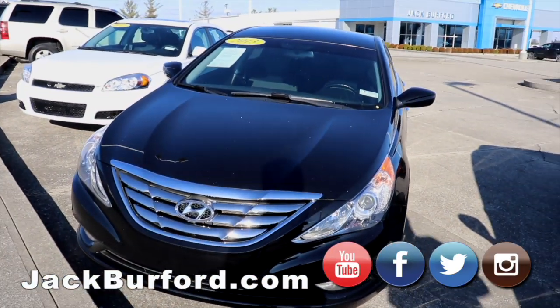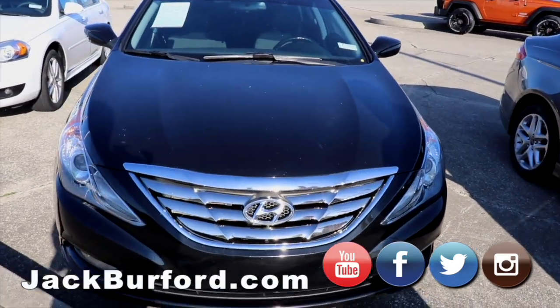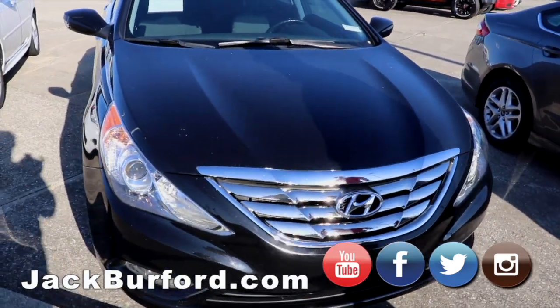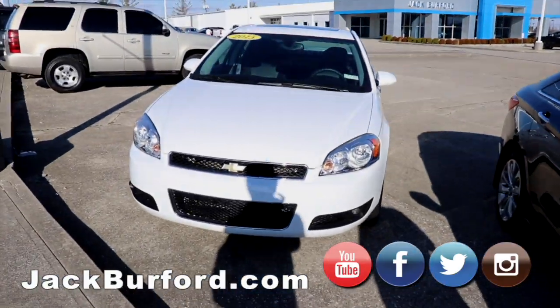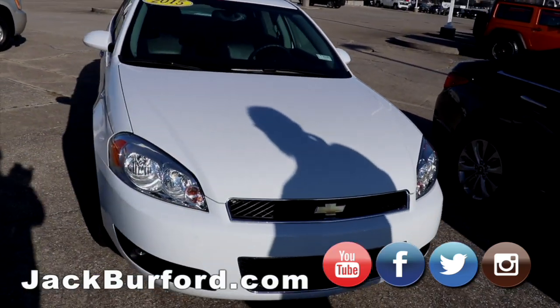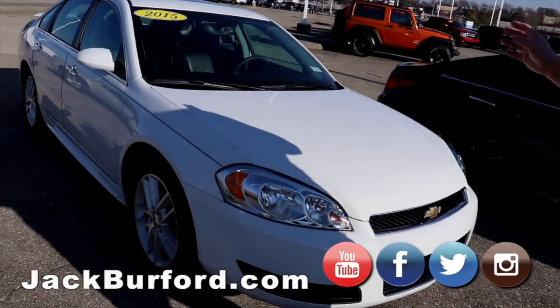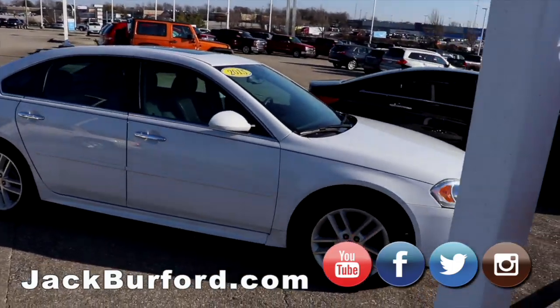We got our 2013 Hyundai Sonata — all black, tinted windows, beautiful car, great gas mileage, and doesn't have a whole lot of miles on it. Then here's our 2015 Impala Limited Premier — leather interior, heated seats, dual exhaust, great running car with all kinds of power.